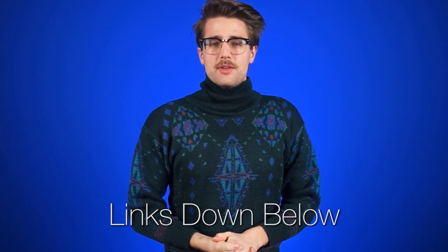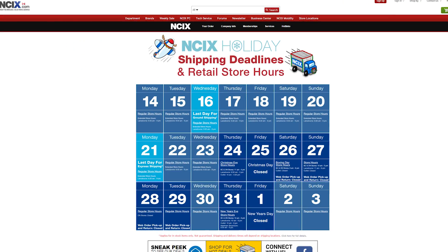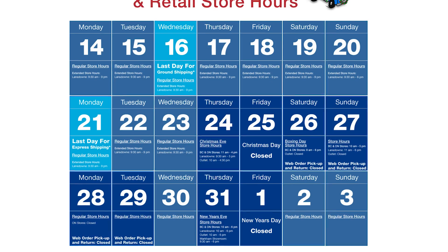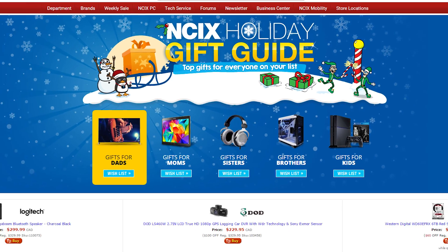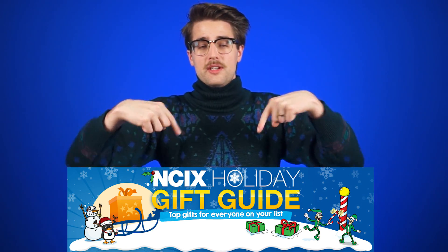New sources for all of today's stories can be found in the forum post linked in the description. Just a reminder, guys — Christmas is coming fast, so make sure you place your orders before December 16th to get regular shipping in time for the 25th, or before the 21st to get express shipping. The dates are actually different for the U.S., so check the link below. If you're not sure what to even buy, check out our NCIX Holiday Gift Guide — it's got ideas, even if you don't. Click here or the link in the description for all the details.